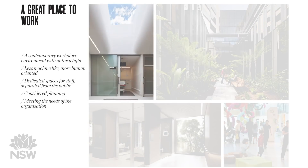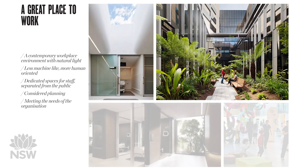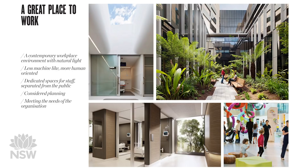Hospitals are also workplaces. They need to be engaging and they need to retain and attract great staff. These images show concepts of the way that light and nature can be used to create a positive place to work where stress levels are reduced for health professionals.